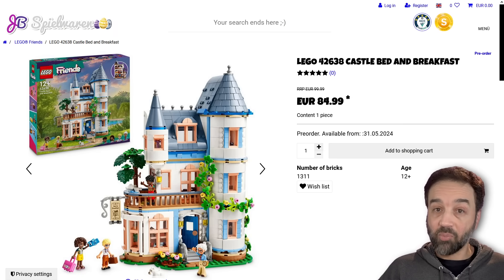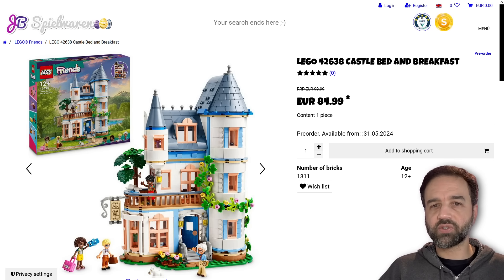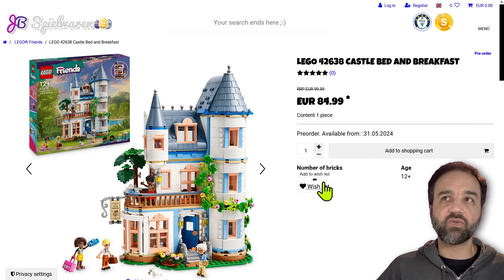Hey everyone. I'm here to look at some more LEGO sets that have been unveiled for release over the coming months. The Friends sets are going to be released June 1st throughout most of the world. I believe it's not going to be until August in the Americas, but definitely June 1st.